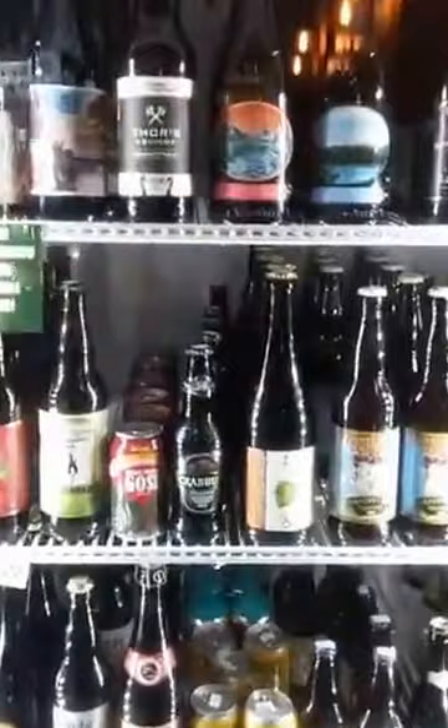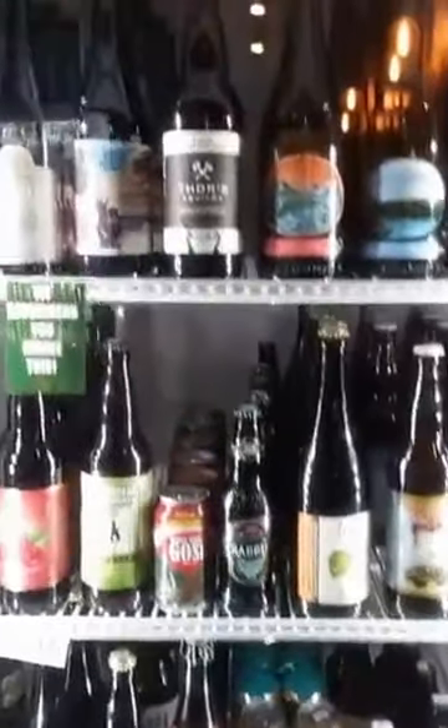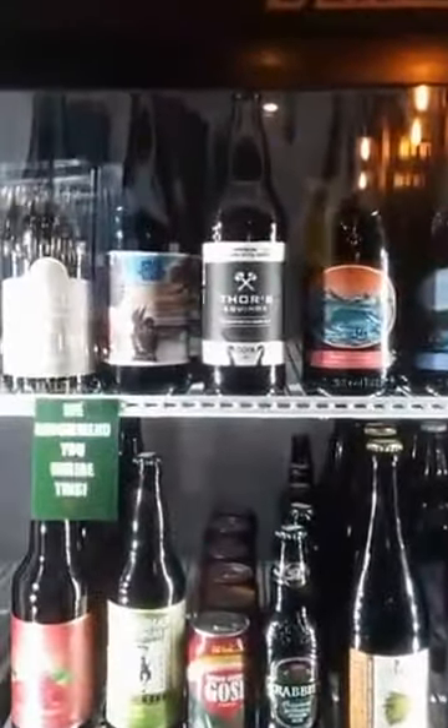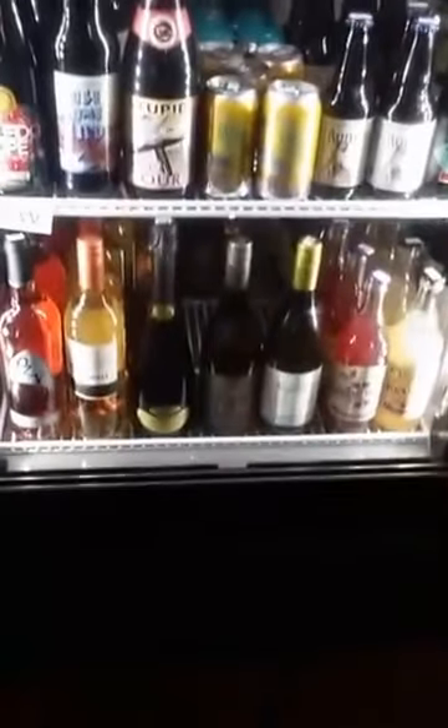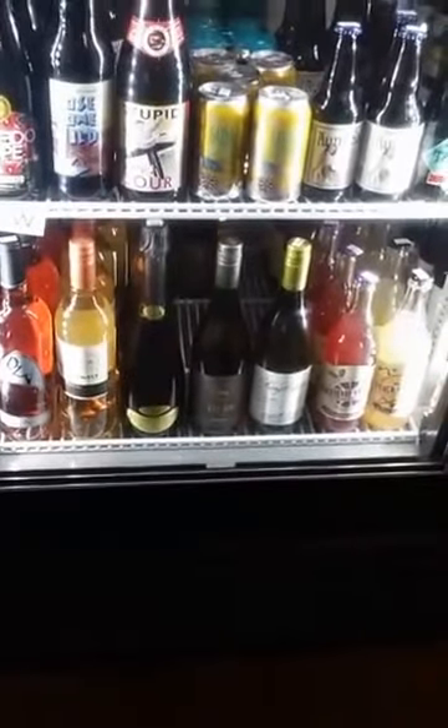Over here is our funky beers section. These are going to be your Gosas, just kind of off-styles like the Dogfish Head Bitches Brew, good stuff from Logsdon. And then down here we've got our limited wine and white wine selections.